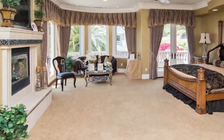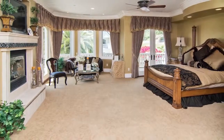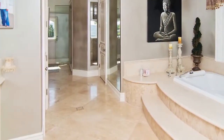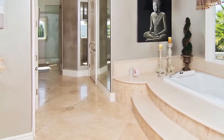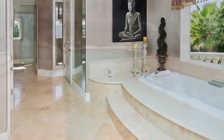The oversized master includes two large walk-in closets, a romantic fireplace, lovely views, and a stunning balcony. It's serviced by a fabulous master bathroom featuring dual sinks and toilets, a large steam shower with two shower heads, a soaking tub, and a built-in television.